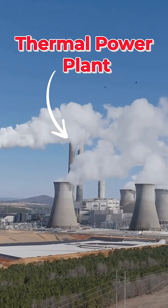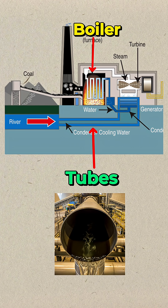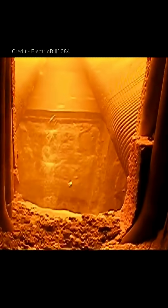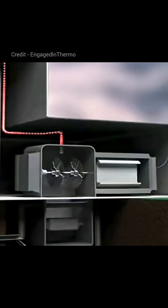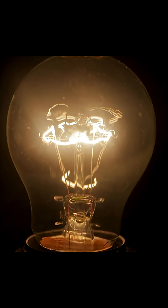In a thermal power plant, water is taken from a river or a lake and sent through tubes in a boiler. Inside the boiler, coal is burned at very high temperature. The heat from the burning coal produces very hot gases, which then heat the water in the tube, turning it into high pressure steam. This high pressure steam is then used to rotate a turbine which drives a generator to produce electricity.